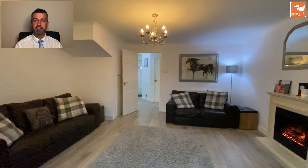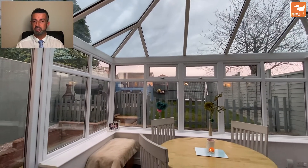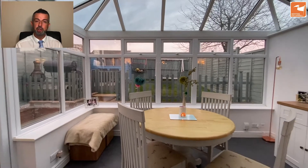Behind me we have the high quality glass roof conservatory, which overlooks the garden. It features a dwarf wall, UPVC units and a K glass roof — ideal for keeping the warmth out in the summer and the heat in during the winter.